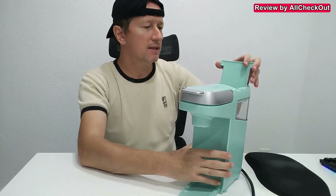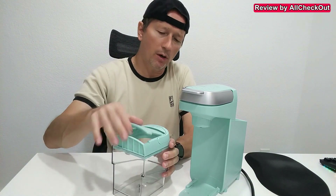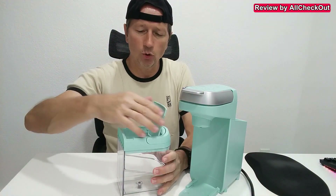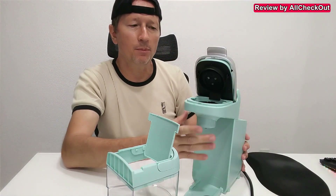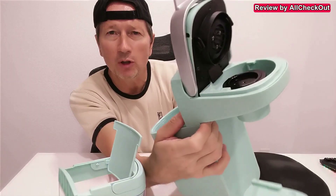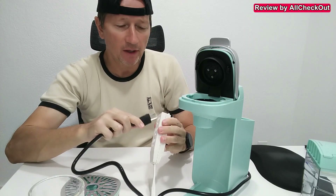Everything can easily be taken apart. We even have a handle for the water container — easy to open, easy to fill and clean. Here in the front we have the opening for the K-Cup. Watch how clean this looks inside, and from the top we have these 15 needles.